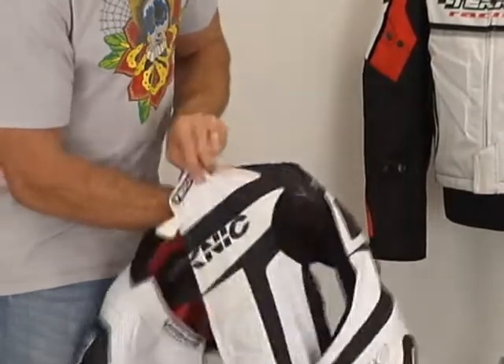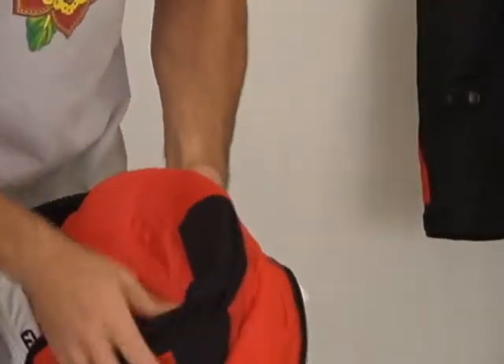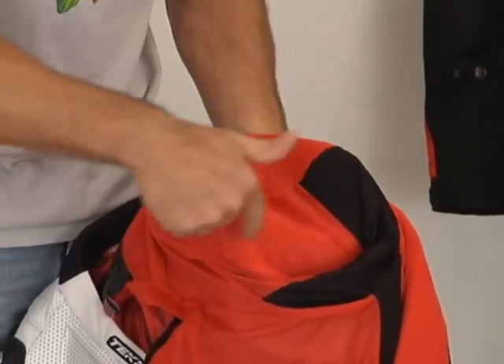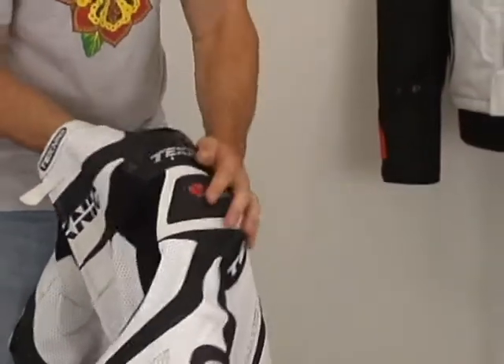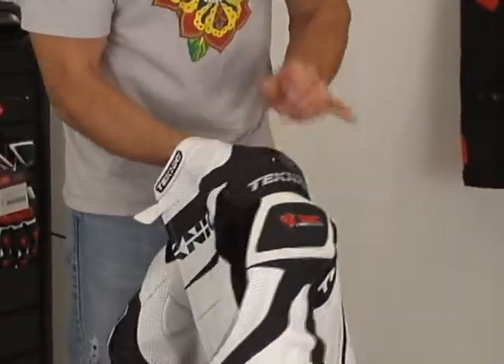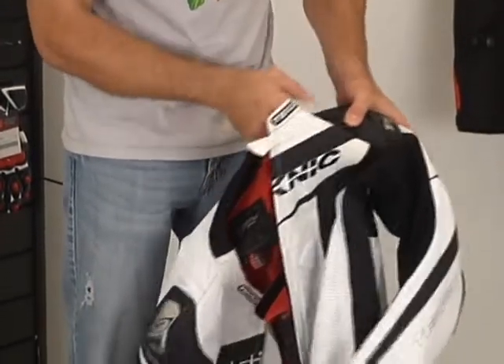The shoulder armor — we showed you the exterior shoulder part — that's backed up with a huge patch of energy-absorbing foam inside. It covers more than just the shoulder: it comes down the side of the arm, the back of the shoulder, and up into the collarbone area a little bit. They've done a nice job. Energy-absorbing foam is also sewn in here in the collarbone area.